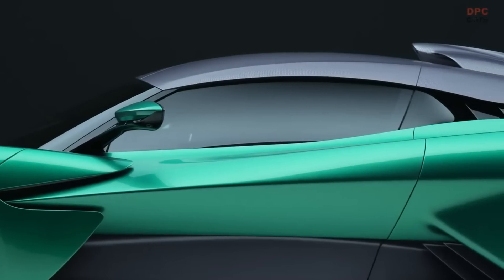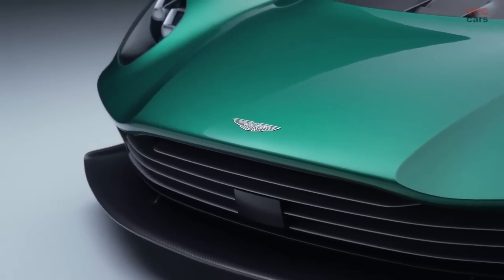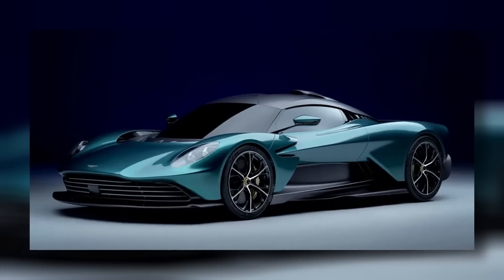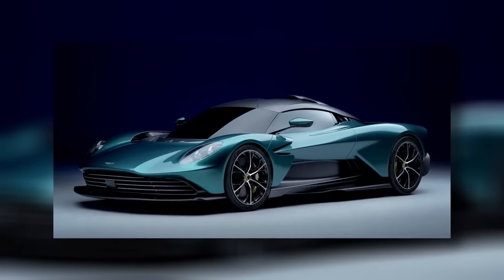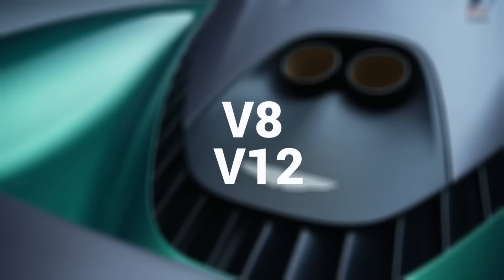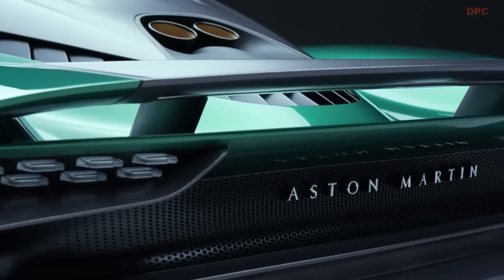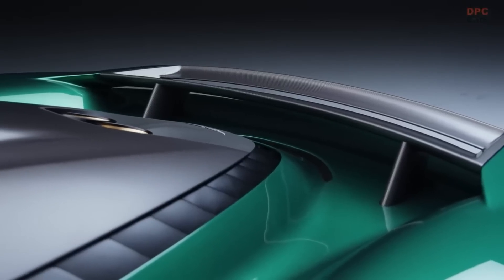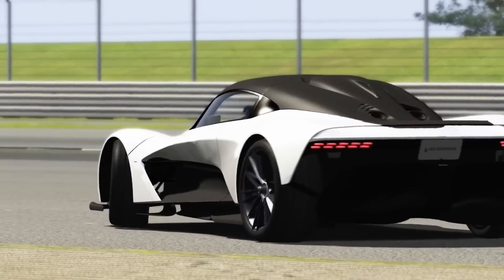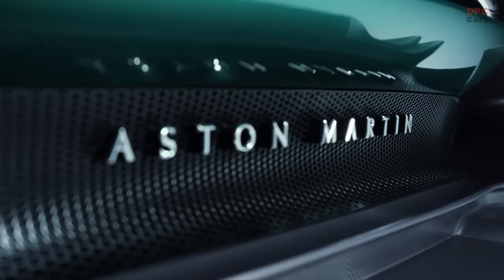That makes some doubts about Aston Martin's idea that this should be a daily usable car. Unlike the Valkyrie, the Valhalla is above all an extremist, although we like to be surprised by the production model. The idea that the Valhalla would have GT-like qualities has made us very curious about the future of Aston Martin's more traditional models — known for years as the producer of Grand Tourers with a V8 or V12 in the nose. This suggests Aston Martin is moving emphatically in the direction of a real supercar builder.